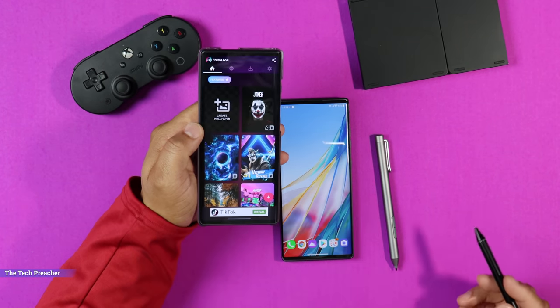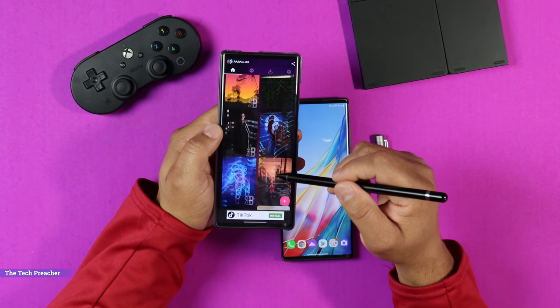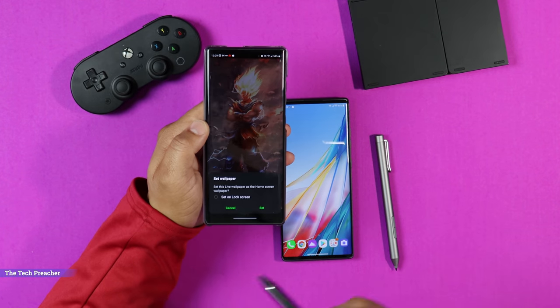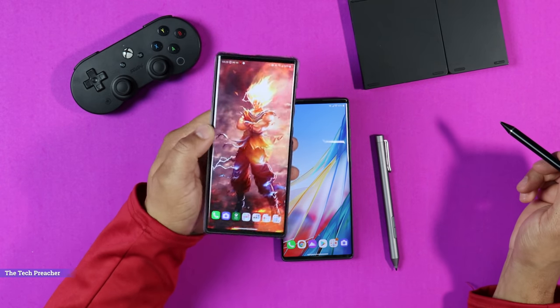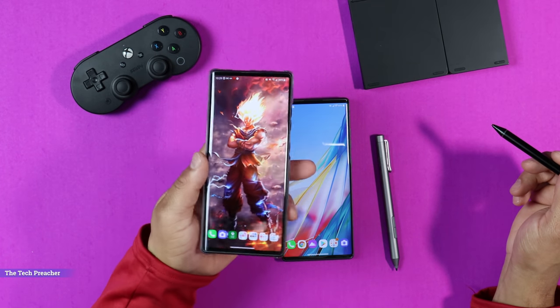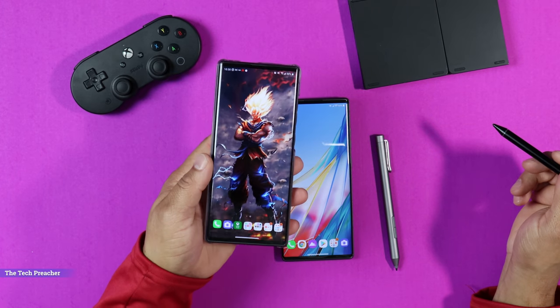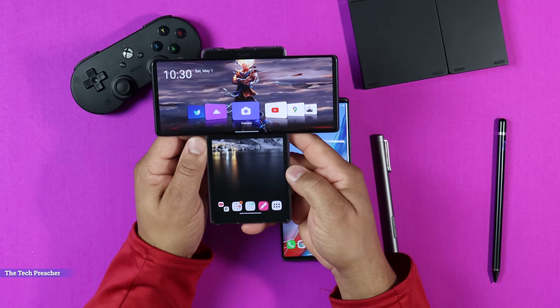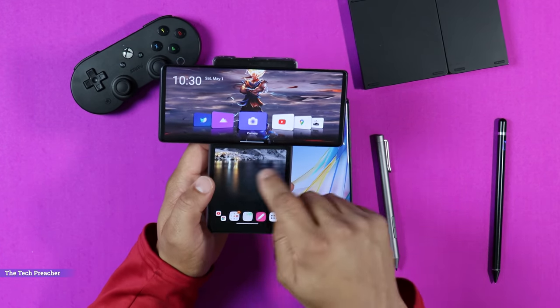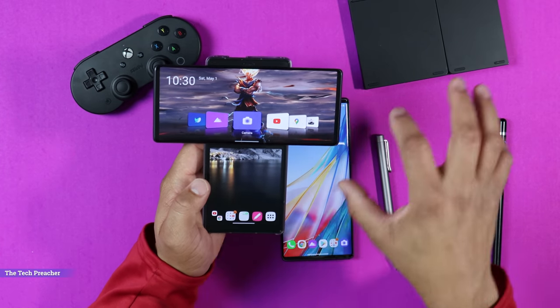Coming in at number three is 4D wallpaper. The LG Wing has a beautiful 6.8-inch display — why not customize your device? I got what's called 4D wallpaper and it is really dope. When you open up the parallax wallpaper app, you click it, apply it — you can set it on the lock screen or the home screen. As you move the device, the 4D wallpaper works really good. If you're going to get an LG Wing, you've got to customize it. Unfortunately, you can't have the 4D wallpaper at the bottom, but you can have it at the top.